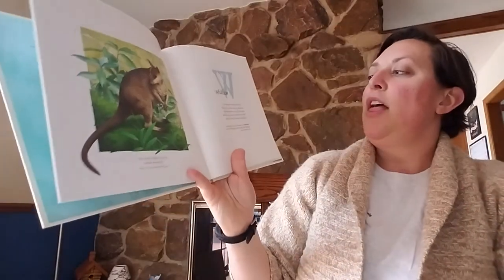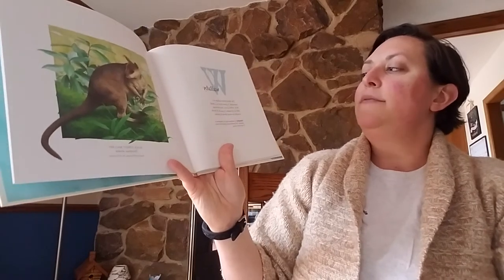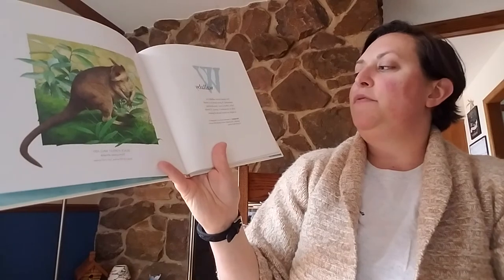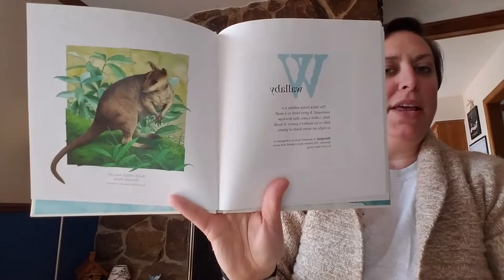W. Wallaby. The black forest wallaby is a marsupial. It gives birth to a small baby, called a joey, that develops fully in its mother's pouch. It feeds at night on many kinds of plants.